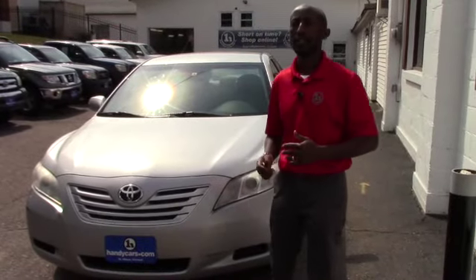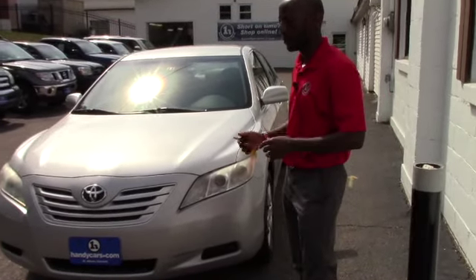Good morning, Walter. This is Jamani at Handisdown Town. I was on the phone with you and you mentioned a couple of points.